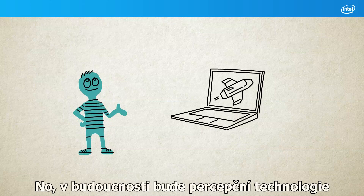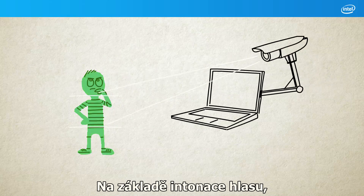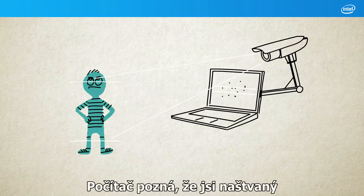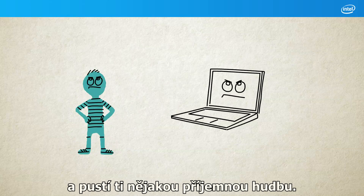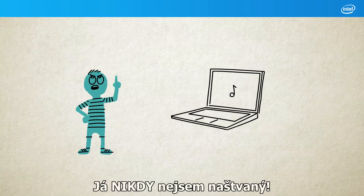Well in the future, perceptual technology will be able to sense your emotions. By the intonations in your voice, your PC will pick up that you're annoyed and play you some nice music. I never get annoyed!